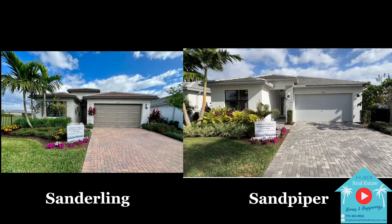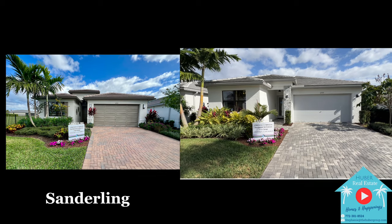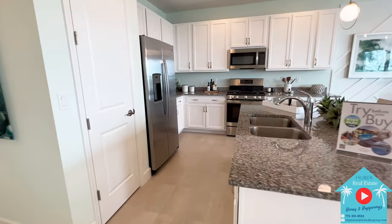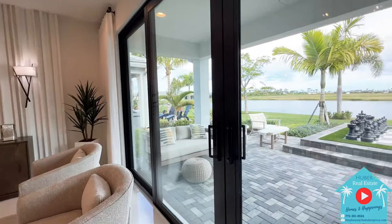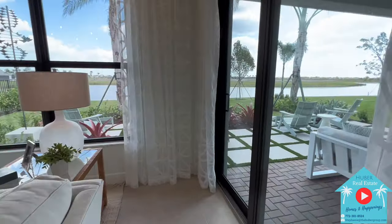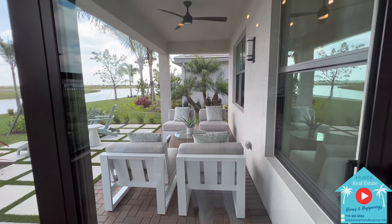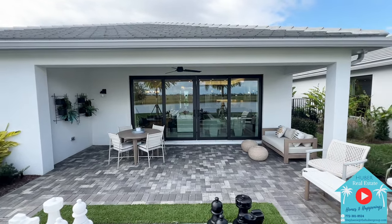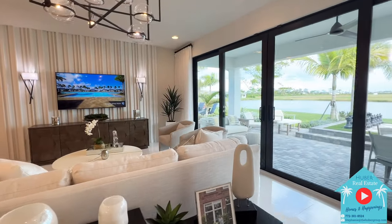That sums up the Sanderling and the Sandpiper — both beautiful homes. If you're still deciding which one to choose, what most people notice is the kitchen layout. Do you prefer a more open kitchen with an island and room to walk straight through to the great room? If so, that's a point for the Sanderling. Or do you prefer sliding glass doors going directly out to the back patio? Then that's a point for the Sandpiper. It really all comes down to personal preference, but both the Sandpiper and Sanderling are excellent choices here at Riverland.